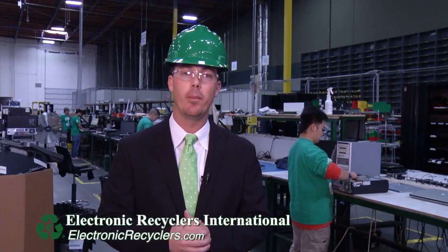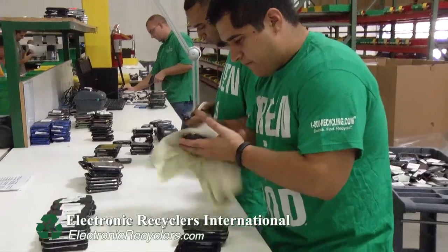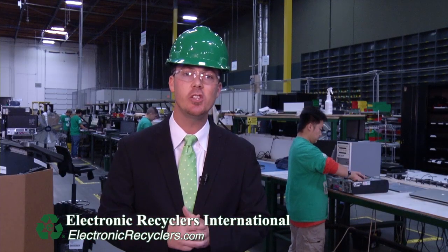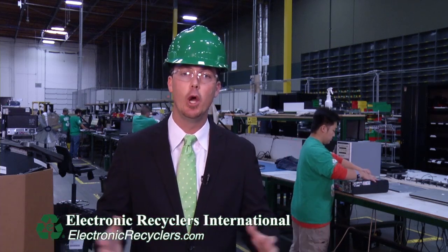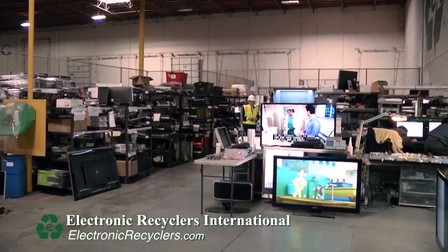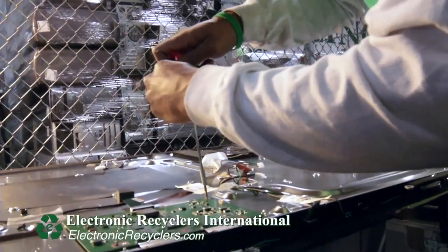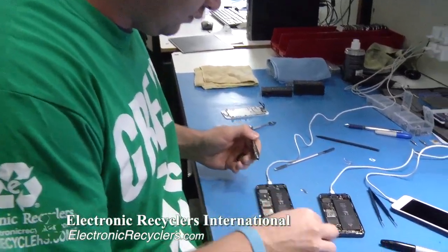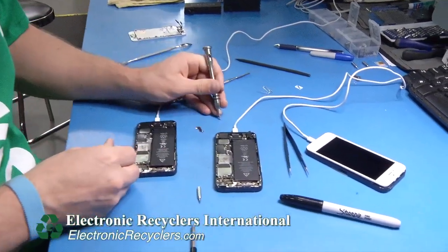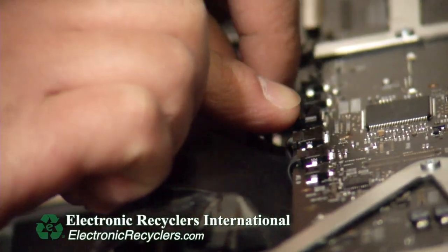Some of the items that come through this department are flat-screen televisions, computer desktops, cell phones, cameras, even iPads and tablets. What we do here is go through and test each individual unit. First we test it as a whole — for example, a TV: we want to make sure it powers on, there's a picture, and all the different inputs and outputs work. If something doesn't work on the initial test, we will then parts-harvest, which means we will pull individual parts out of those electronics and repurpose them to be reused out into the consumer marketplace.